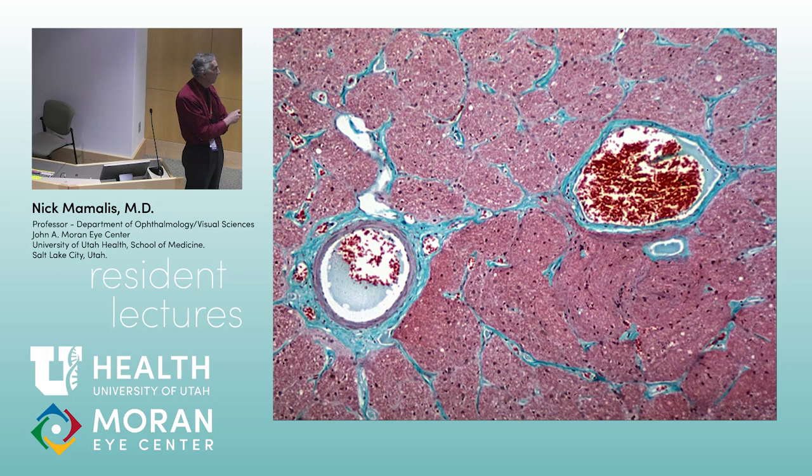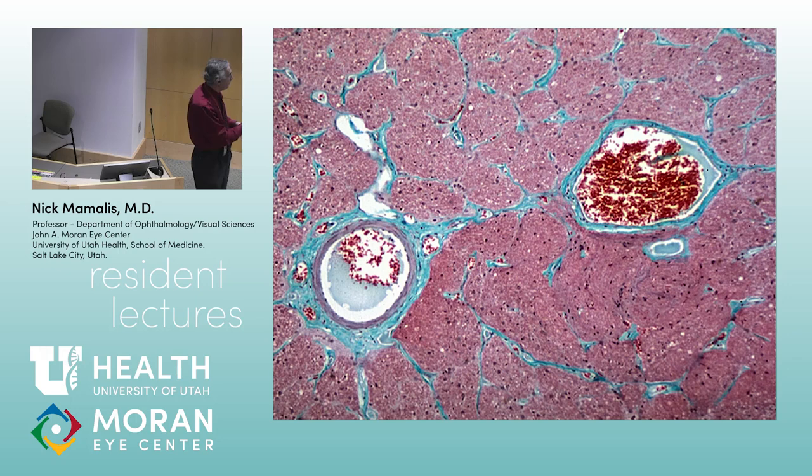Here's the central retinal artery and here's the vein. As you go further away from the optic nerve head, they get further apart. The central retinal artery comes off the ophthalmic artery, goes through the optic nerve about 8 to 10 millimeters back, then penetrates through and goes to the center. So as you get further and further back, they get further and further apart.